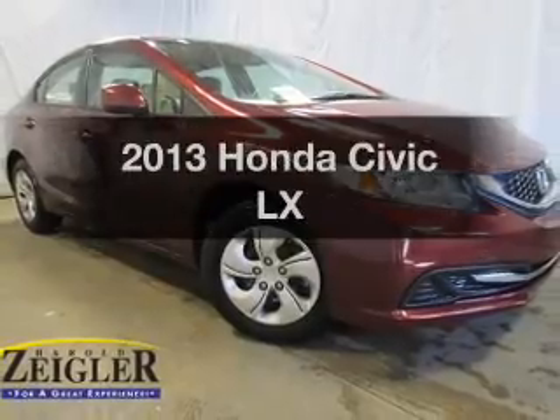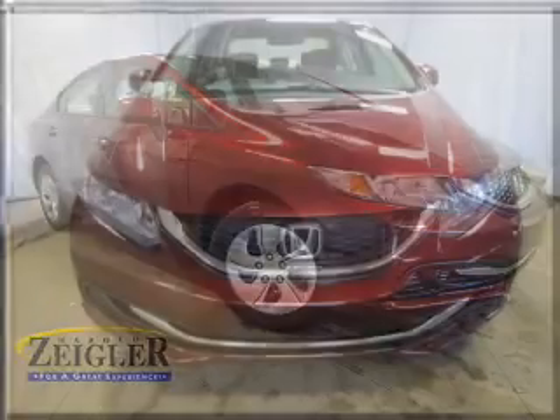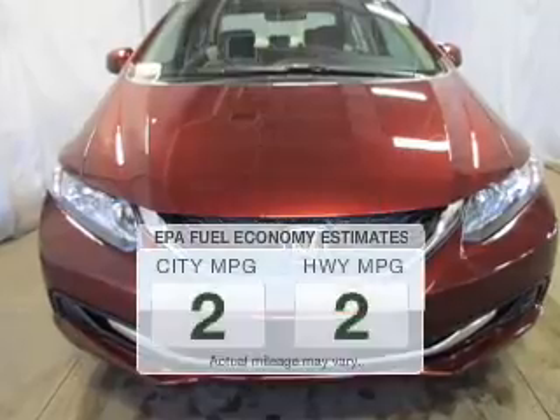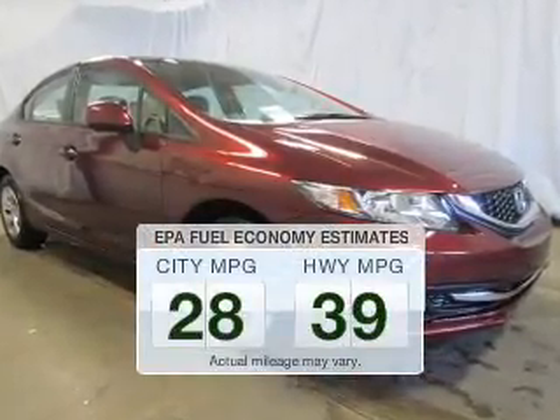Presenting the 2013 Honda Civic — everything you need under one roof with this great vehicle. Why worry about high mileage? Choosing a ride with lower mileage is the right choice for your busy life. In the city or on the highway, you'll spend less time at the pump with this fuel-efficient vehicle.